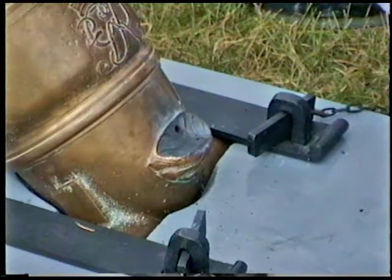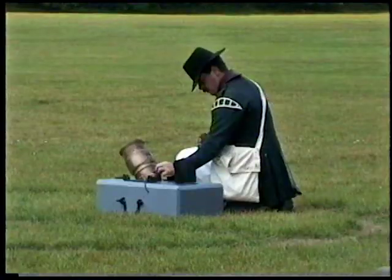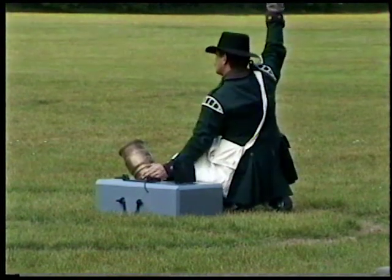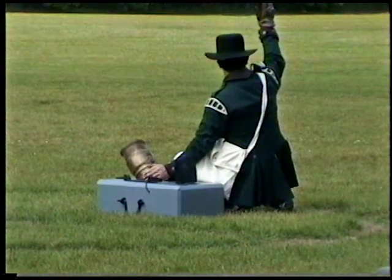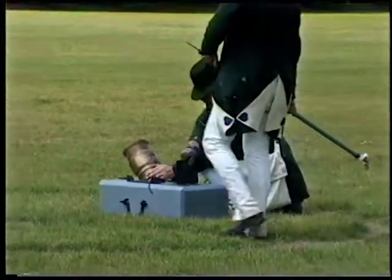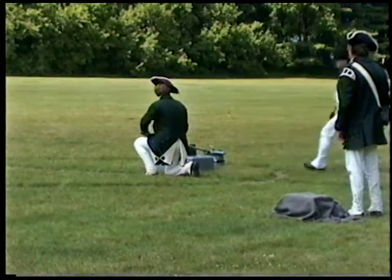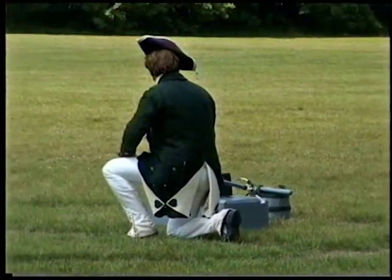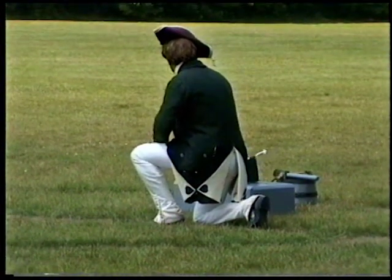The gold braid on his hat and collar identifies the sergeant. Advanced linstock. That is now ready to fire. The linstock, which has been held way back, way away from the powder, is now brought forward. It also has a burning piece of oil. Fire! Please hold your ears when you see they're starting to burn.